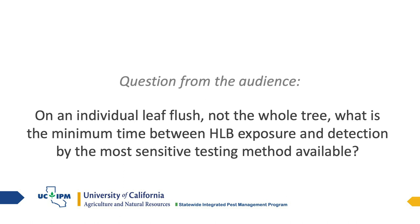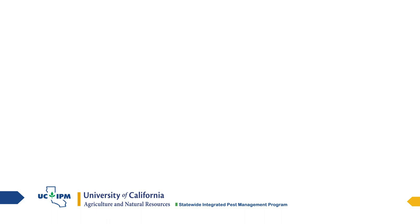On an individual leaf flush, what is the minimum time between HLB exposure and detection by the most sensitive testing method available? I don't know the answer to that question, and I think that's one of the things every researcher is trying to figure out. Is it weeks? Is it months? We don't know.